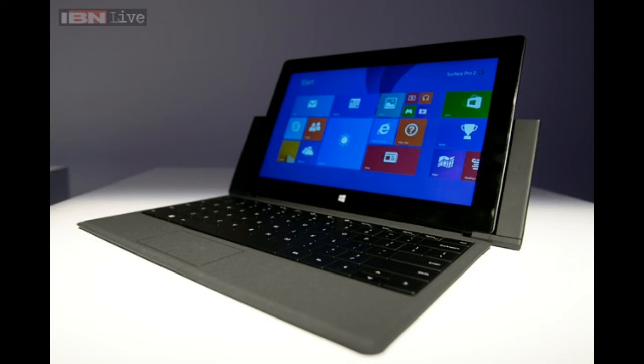A nice extra that Microsoft is going to bundle with the Surface 2 is called 'Best of Skype.' New Surface 2 owners will gain access to one year of free Skype Wi-Fi hotspots, as well as one year of free international Skype calls. Users will also get 200 GB of free SkyDrive storage — that's something really amazing.